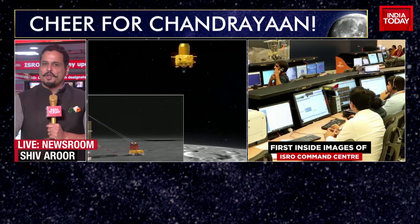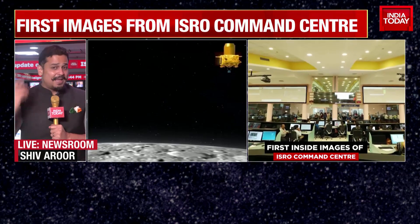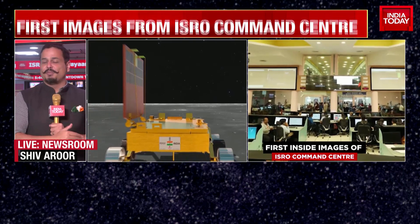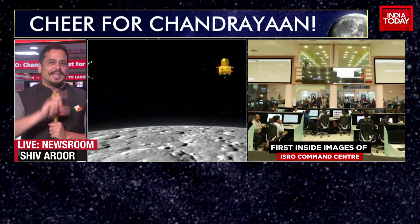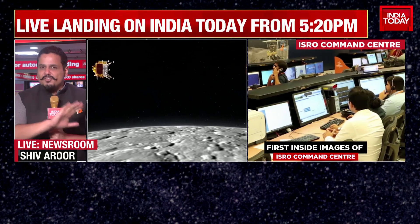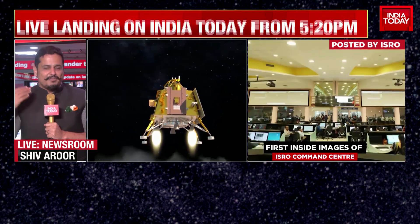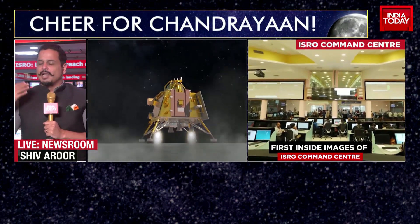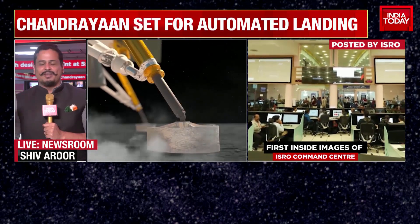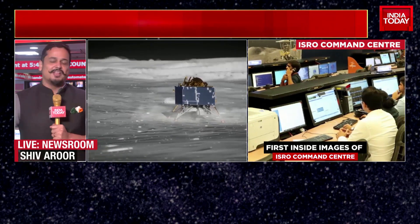I can imagine things must be pretty noisy inside the war room of ISRO right now — lots of people talking to each other, commands being shouted. People have microphones at each station, headphones on. But I do know, because we've seen this before, Akshita — for those final minutes at about 5:20 onwards, a silence will descend in this amazing room of ISRO. Everybody will be looking at their screens, looking at their telemetry data, waiting for that signal from Vikram. I'd really give anything to be inside that room for those final minutes.